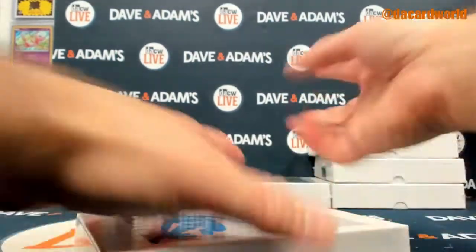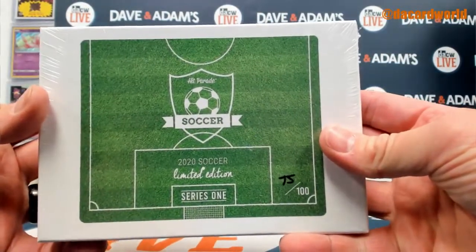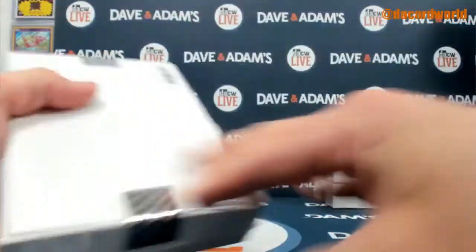We'll go right in order and do the one box that we have of series 1 limited — box 75 of 100.